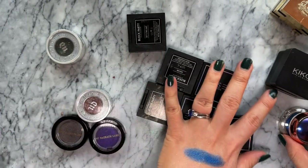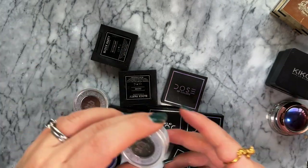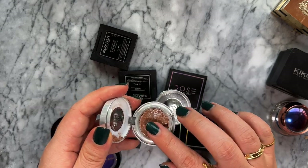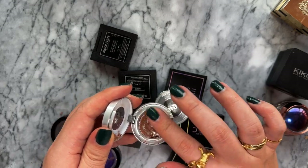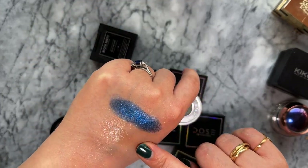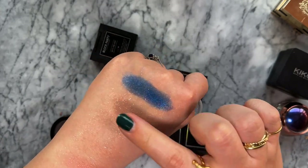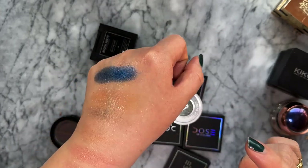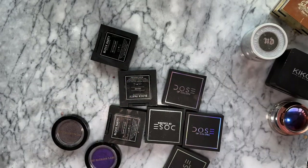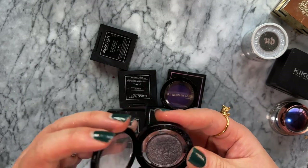And Urban Decay Space Cowboy - it's so shattered and old, cracked so many times, but you just push it back together and it's absolutely fine. It has less base than Ritz from ColourPop, giving a slightly more obvious glittery effect. I also have two very old Pat McGrath Lust Idols - they've dried out a little bit, maybe because I didn't shut them properly.